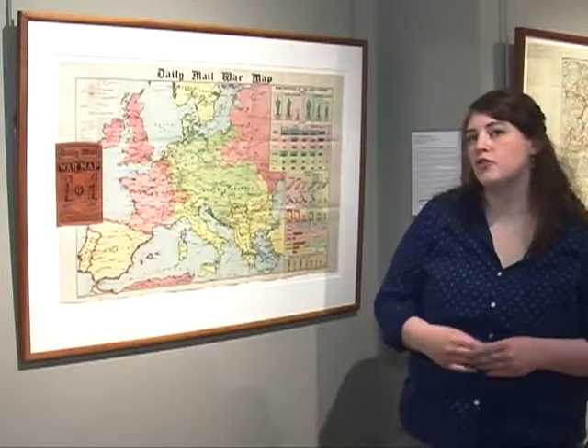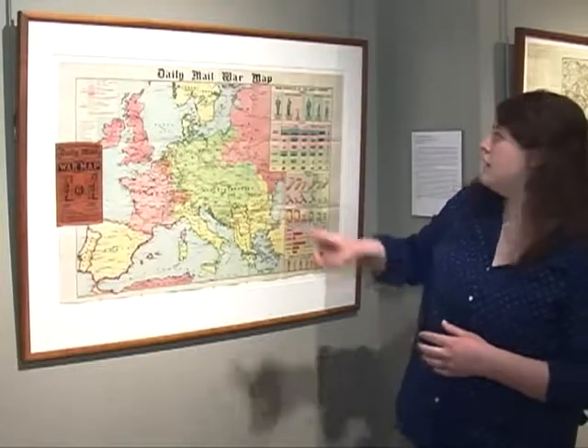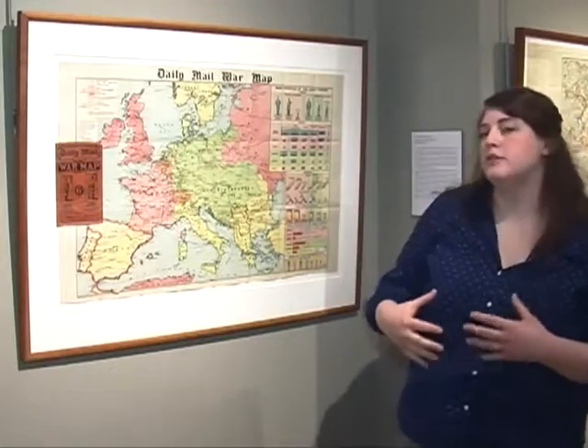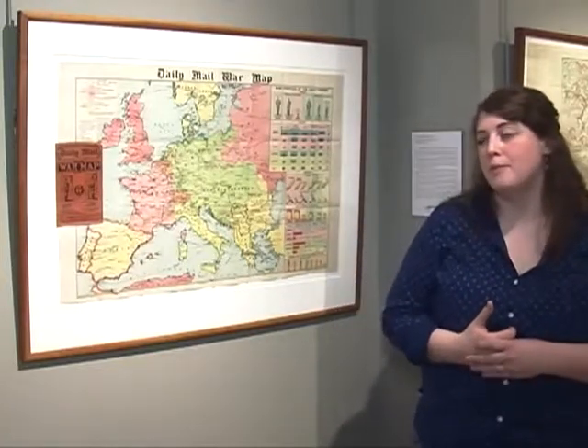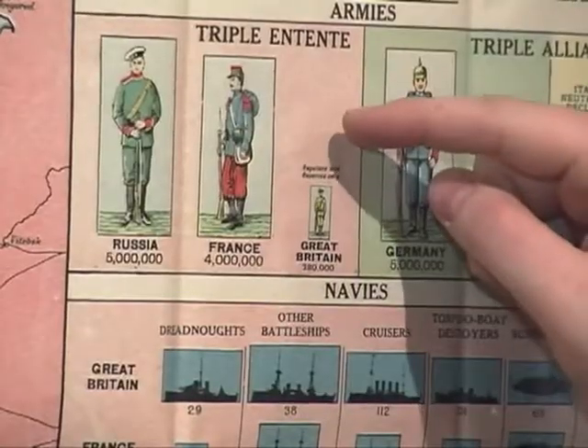They have here, on the side, a graph showing the strength of each country's armies. You could see at the very beginning the infantrymen, the armies, are shown by how big the picture is. And the Daily Mail, which put this out, was, at the very beginning of the war, a huge proponent for conscription in Great Britain. They believed that Great Britain's army was not large enough to achieve its goals. So it makes sense that they would put this graphic first, because Great Britain's army looks very pitiful next to the other great powers.